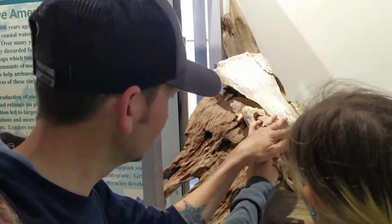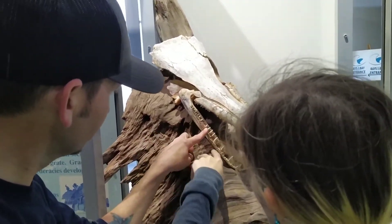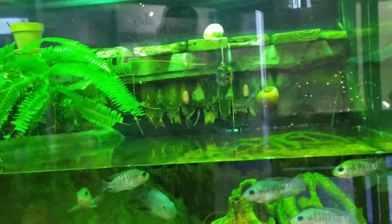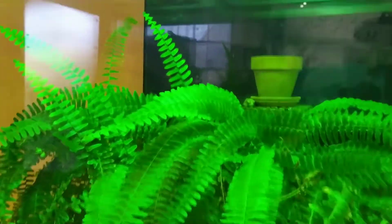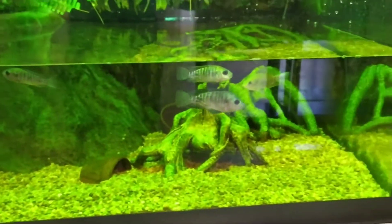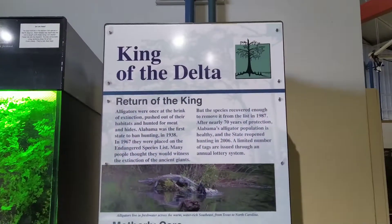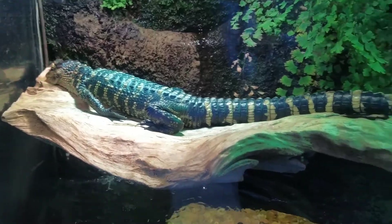Check this out, guys — alligator guard. That's a nice place, guys. Y'all have to check this place out, with fish and turtles. There's probably a fish. There's a lizard — oh, there is a lizard.